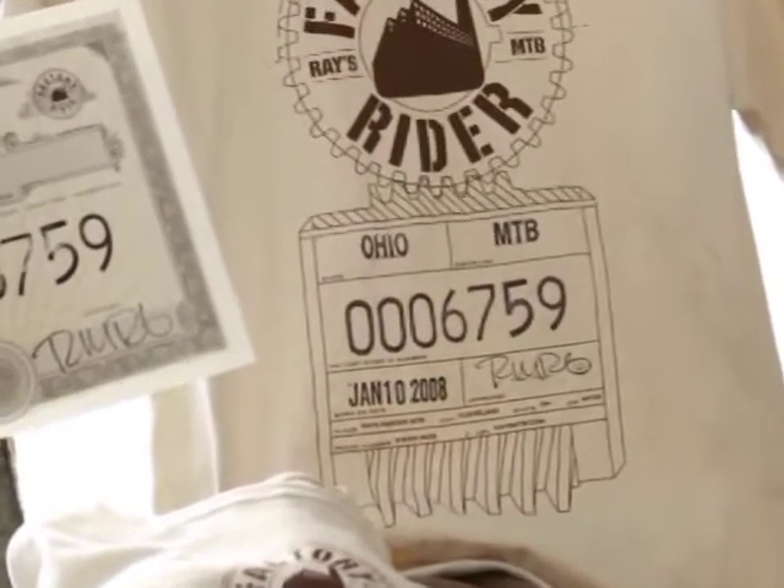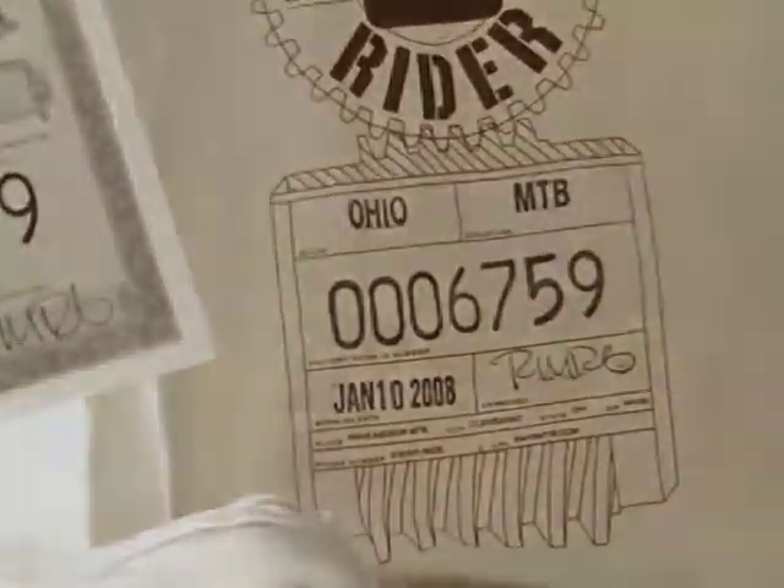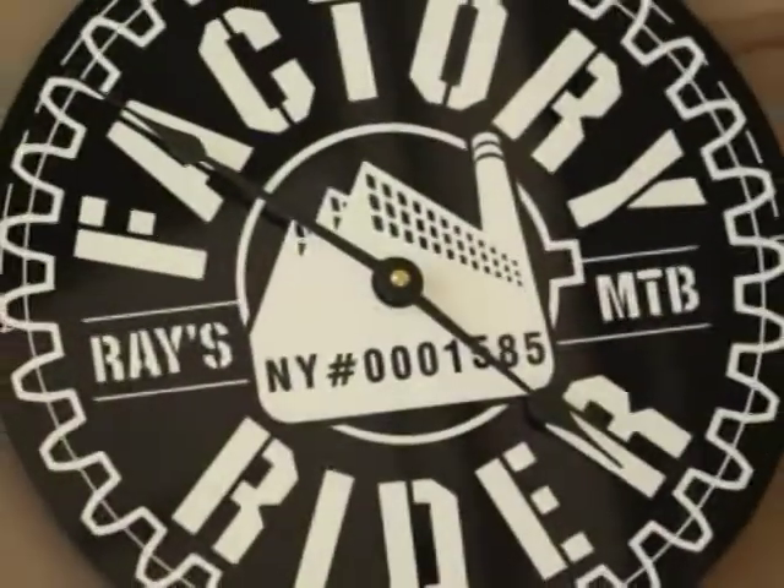Once you're a member of the community, not only will you be able to connect, blog, and post photos and so forth, you'll also have access to the FactoryRider store.